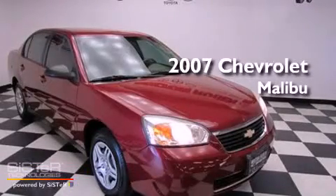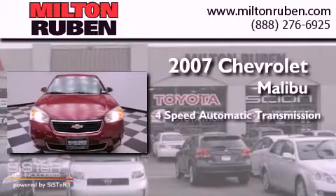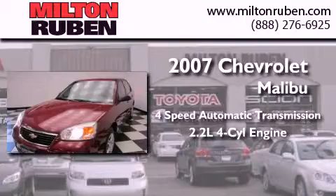This is a 2007 Chevrolet Malibu. This car has a four-speed automatic transmission and an inline four-cylinder engine.